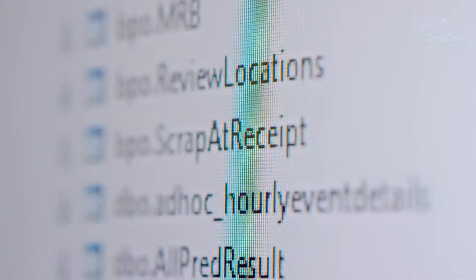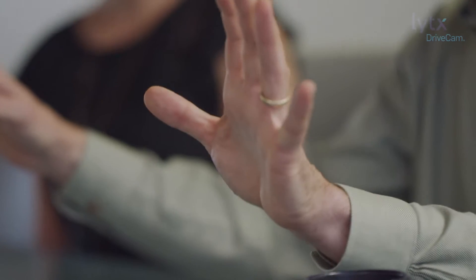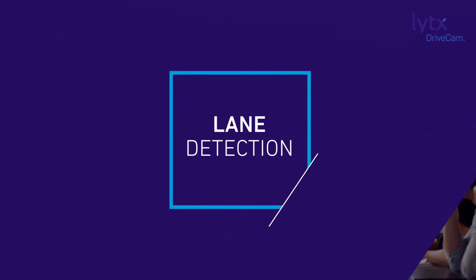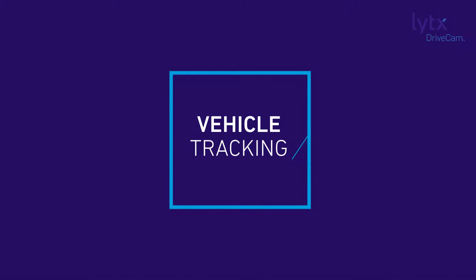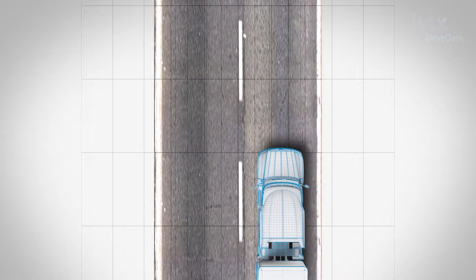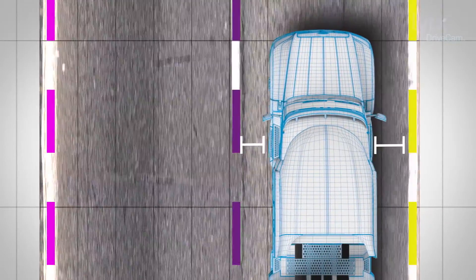Activision is our next-generation platform. It gives us insight into what the drivers are doing, well outside of what we could do with our other sensors. The two core foundations of Activision are lane detection and tracking, and vehicle detection and tracking. It sees the lane markings in front of you, knows the width of the lane, knows the size of your vehicle, how close you are to that lane line, and whether you are in a warning state or not.